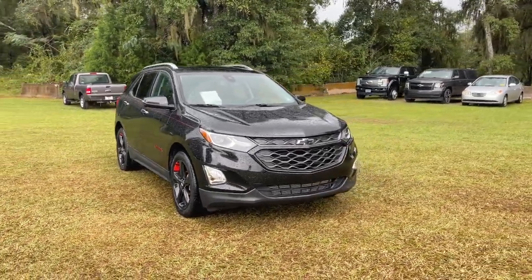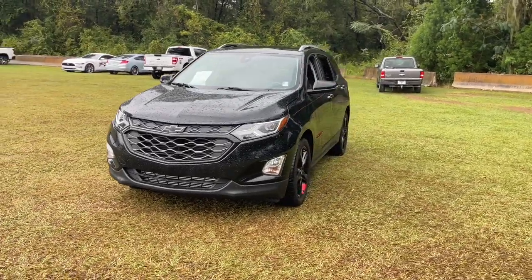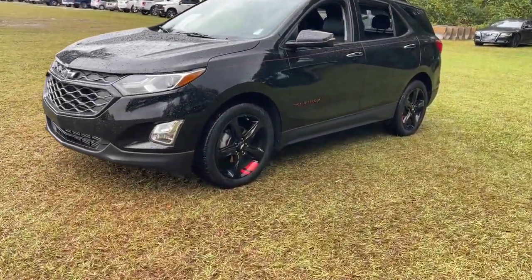You will be amazed by this 2020 Chevrolet Equinox. This vehicle is an outstanding buy with fewer than 25,000 miles on the odometer.